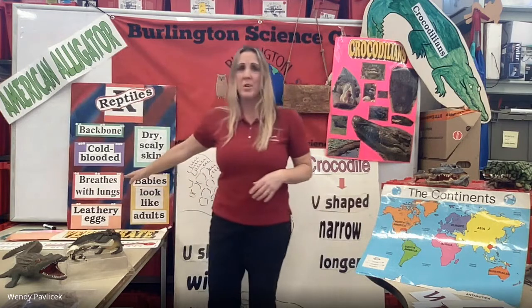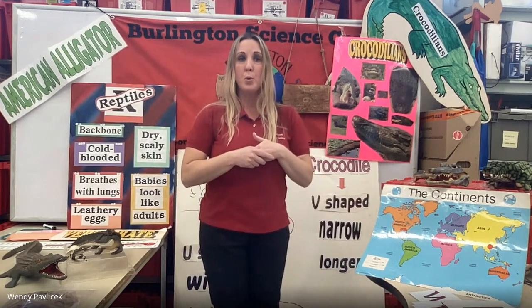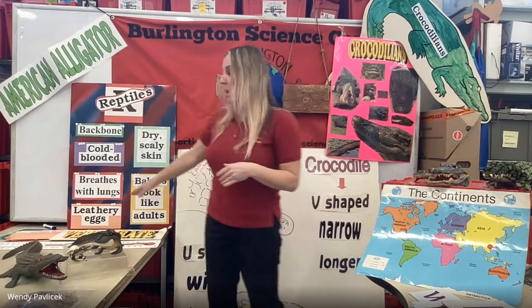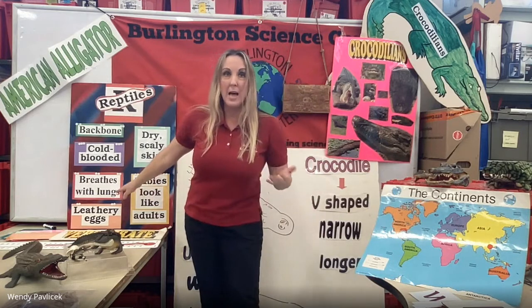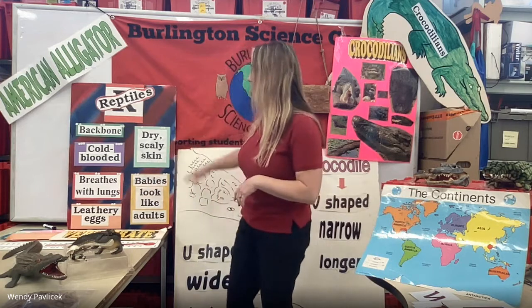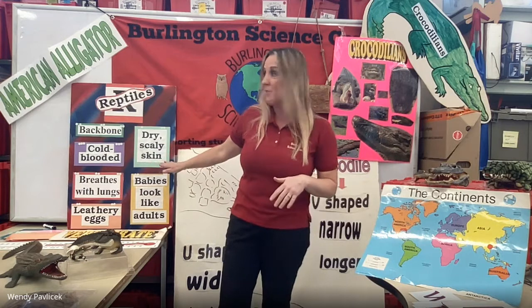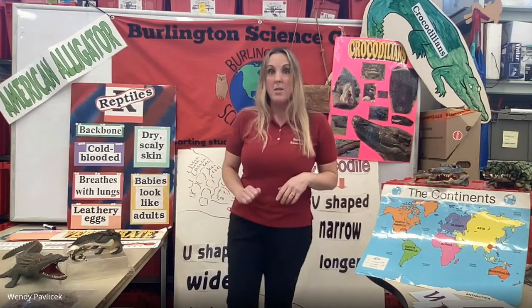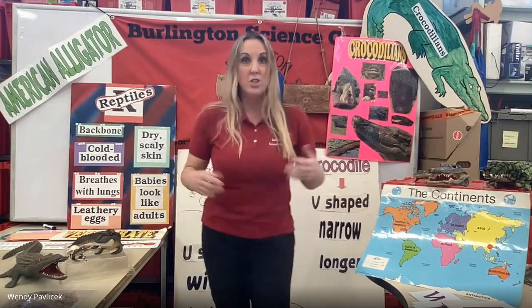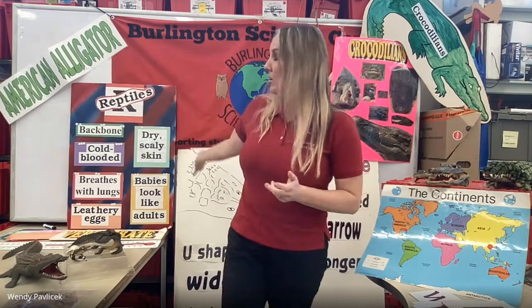All reptiles breathe with lungs. They lay what's called leathery eggs, and alligators definitely lay leathery eggs. They also have dry, scaly skin — we'll talk a little bit about that skin. And their babies look just like their parents. So that's a little bit about reptiles.